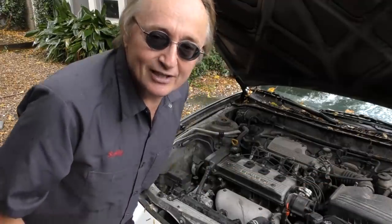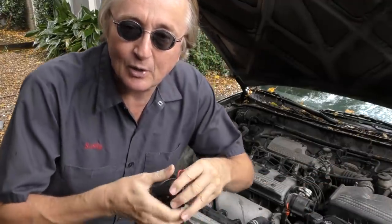Now I guess you could get a cat and throw it in there, but I don't think the cat's going to want to be living under the hood of your car. So here's something I found years ago that works quite well — it's an ultrasonic rodent chaser.